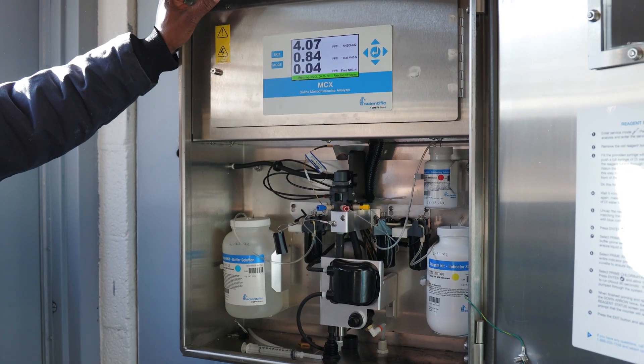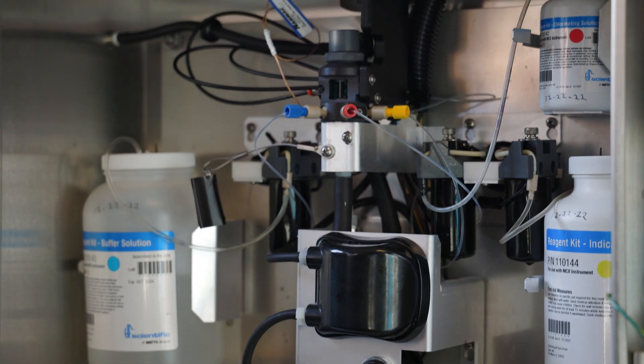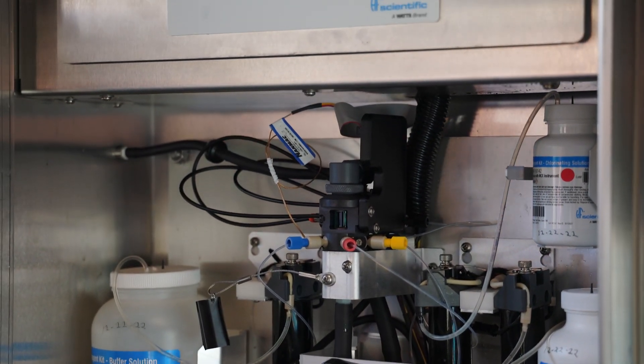The advantages are that the feedback time is 15 to 20 minutes. It only requires three reagents versus having to use six different types of reagents.